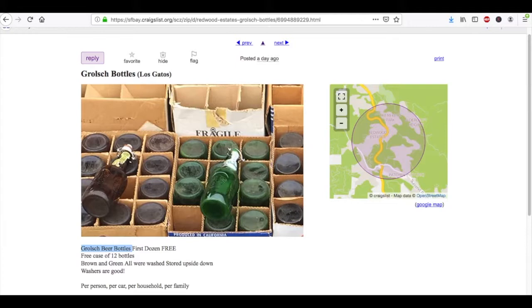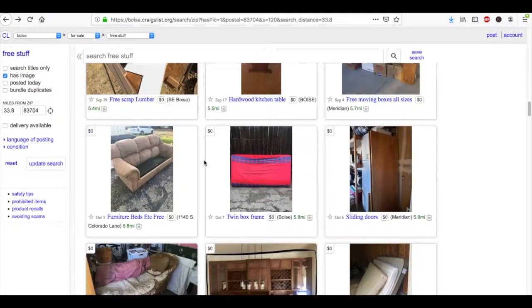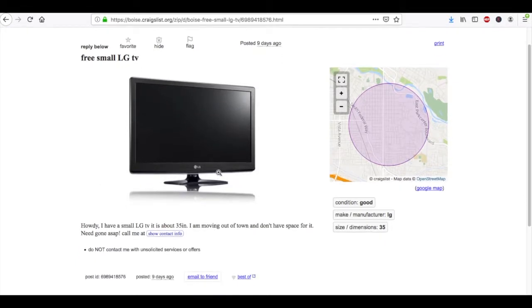This is something you can grab if it's on your way to work. I also found over in Boise, Idaho — another free TV listed. A free small TV that would sell for $30 or $40 on Facebook Marketplace. You could even try selling it on Craigslist — the seller just doesn't have space for it and needs the room.